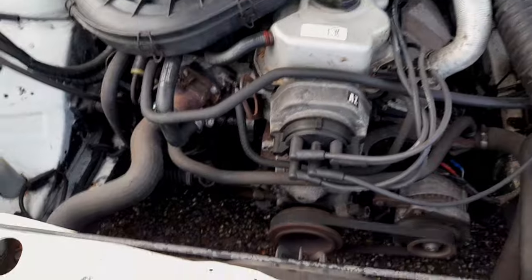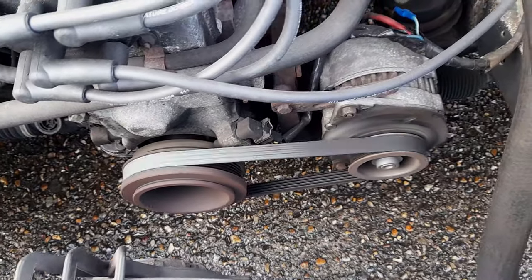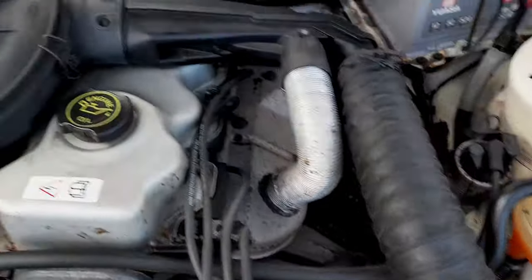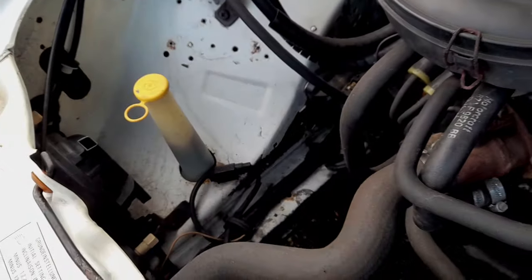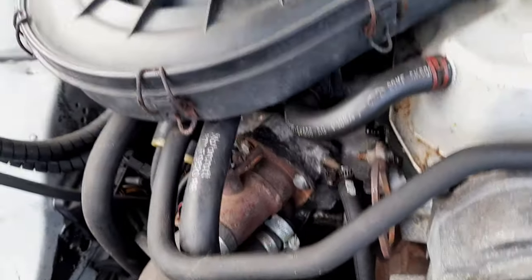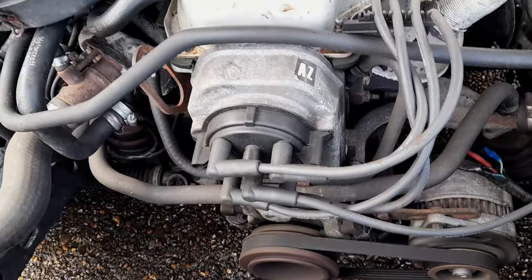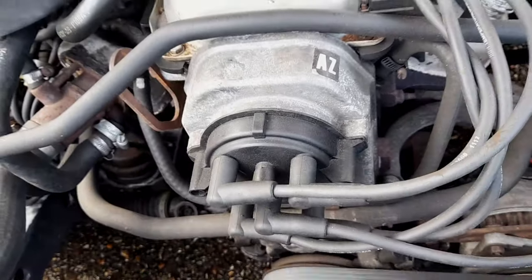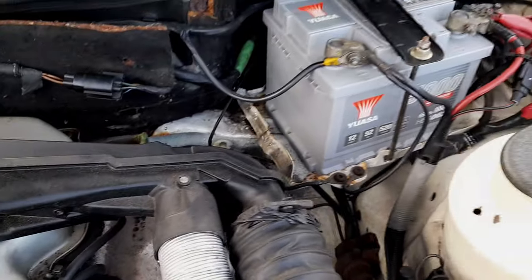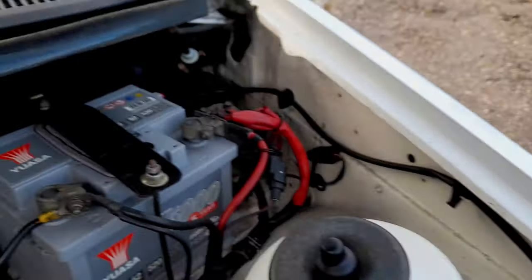Under the bonnet: that is one big lump — look at the size of that crankshaft pulley, it's absolutely huge. A big multi-rib belt, massive alternator hanging off the side, huge air ducting going into a huge air filter. You can hear the tapping from the camshaft; this engine does need a bit of work. The distributor hangs off the front. Good battery — this is a really solid car with very little rust whatsoever.